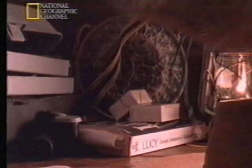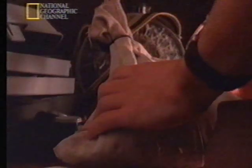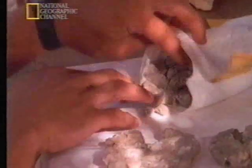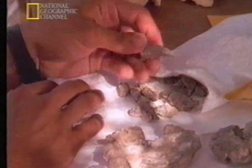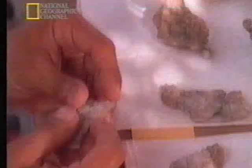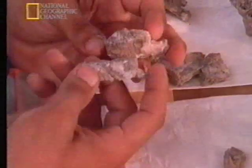The team we'd set off had returned to camp with a bag of bones. To the expert eye, those fragments were clearly part of a skull. We'd found it at last — the prize fossil, a skull from Lucy's kind.